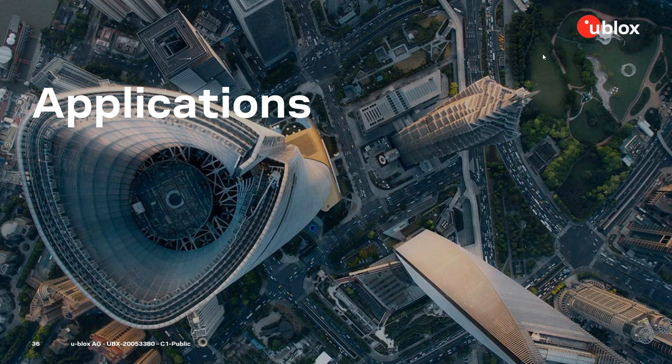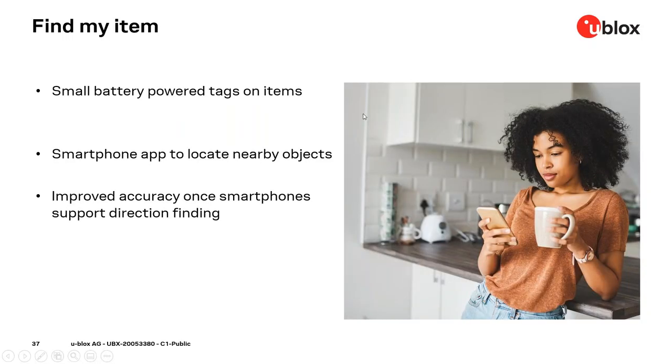In this section we'll cover application examples that can be enabled by Bluetooth 5.1 direction finding. The first is 'find my item,' already used with RSSI-based methods. It uses a battery-operated tag on items like keys, a briefcase, or laptop, and a smartphone app to receive beacon signals from the tag. If and when smartphones support Bluetooth direction finding, this will enable improved accuracy for this use case.